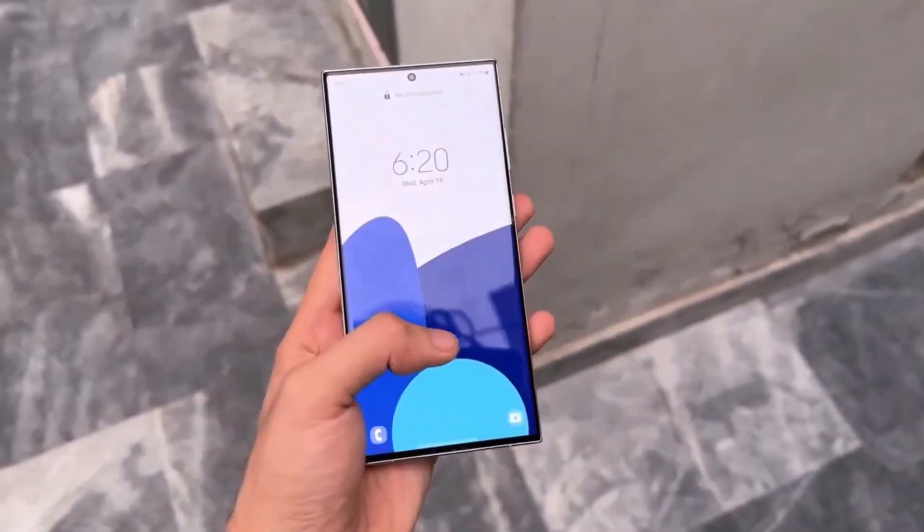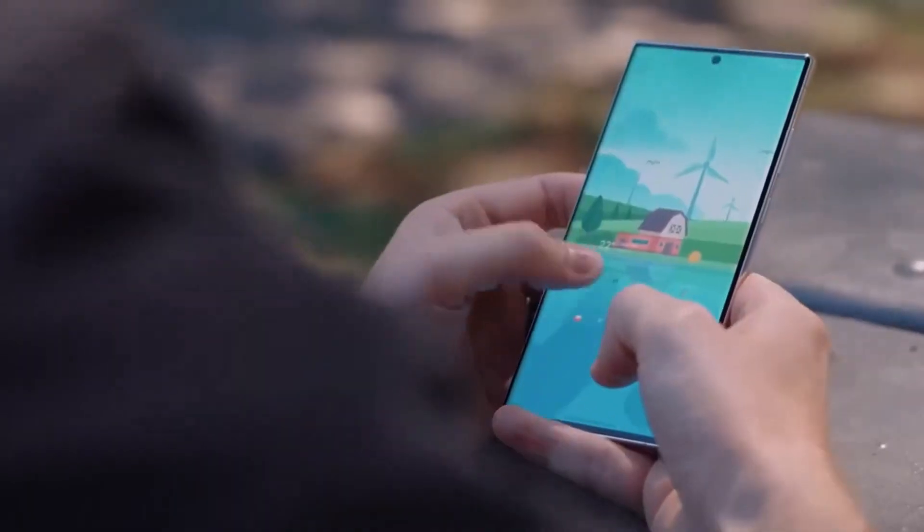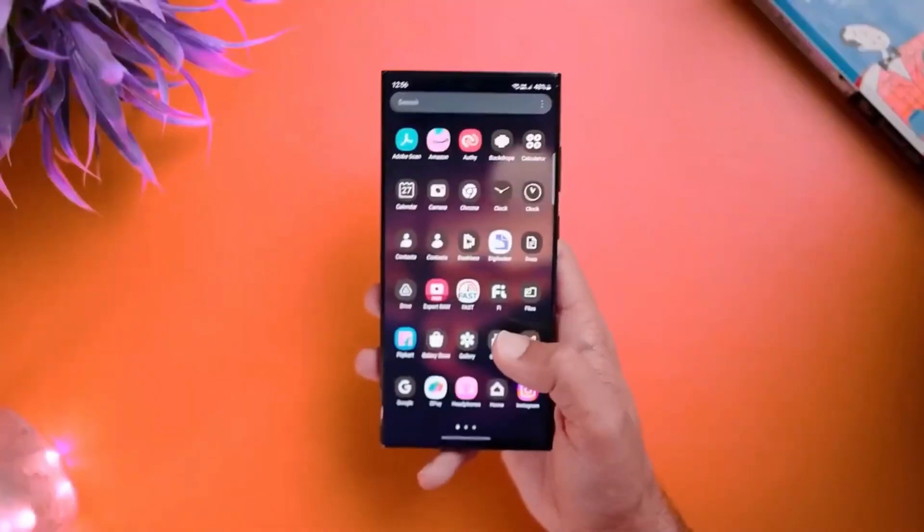Get ready for a game changer in 2024. The Galaxy S24 Ultra is creating a buzz with its potential revolutionary approach to smartphone intelligence.